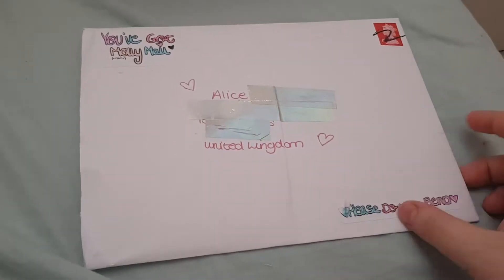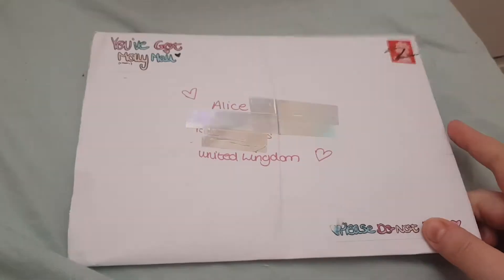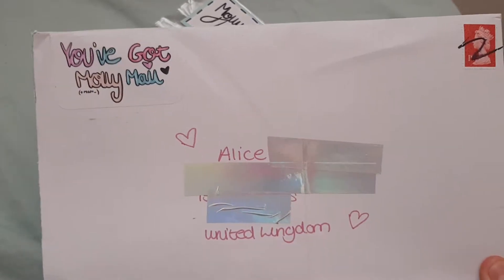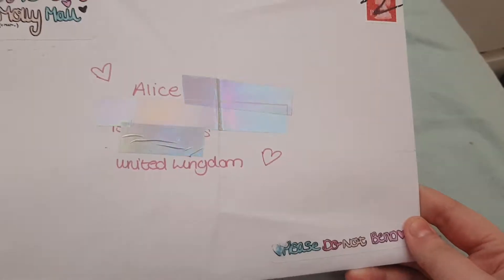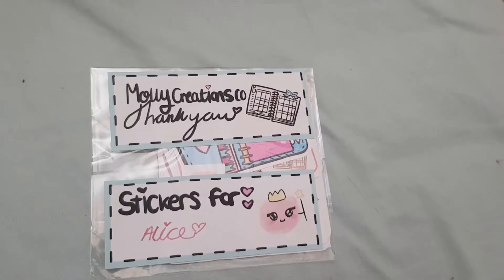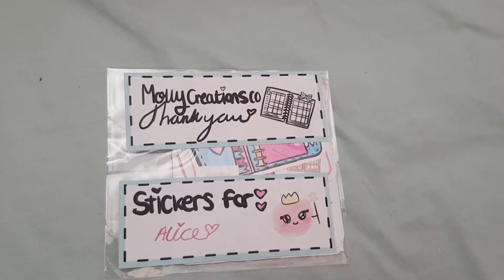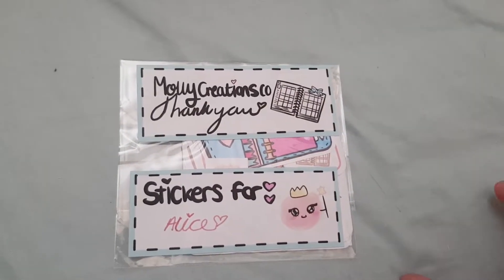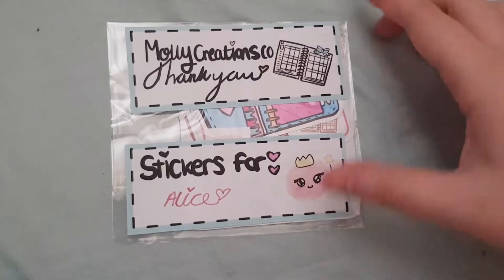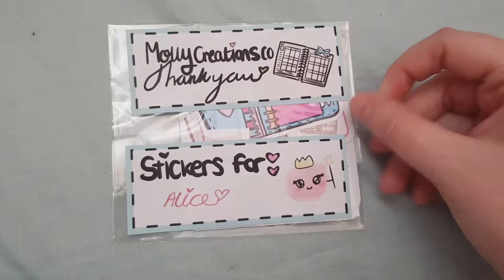I have another video here from Molly's Creations — I think that's what it's called. I love the little 'You've Got Molly and Matt mail' and 'Please Do Not Bend.' She hand draws all her own stickers, and she had a launch on and I think I was one of the first five orders. So I got a sampler, a personalized die cut, and something else. I also got a PR discount code, but this is a gorgeous little pack.